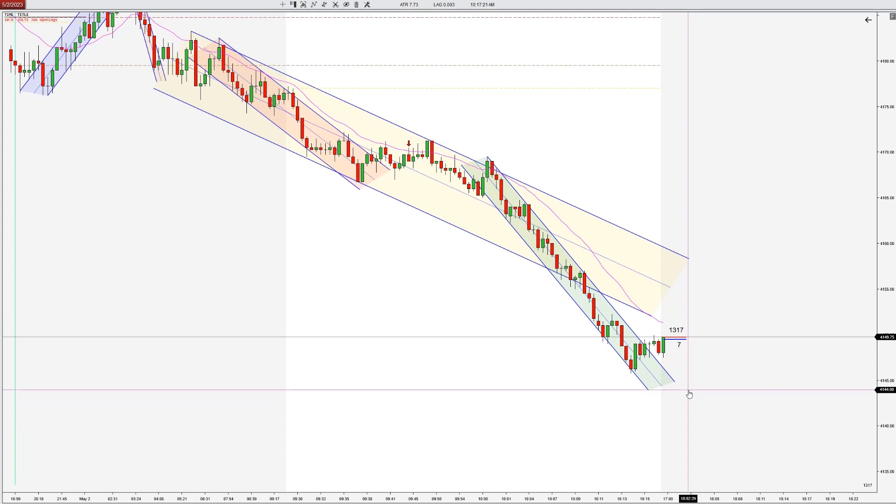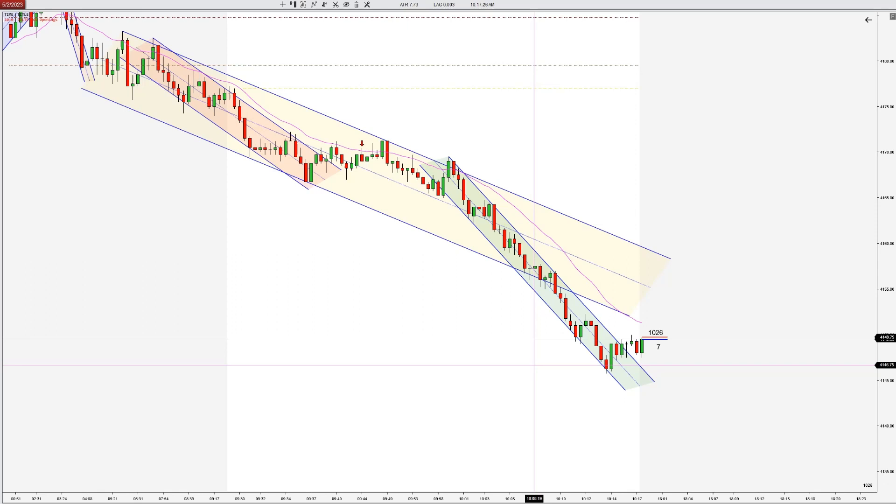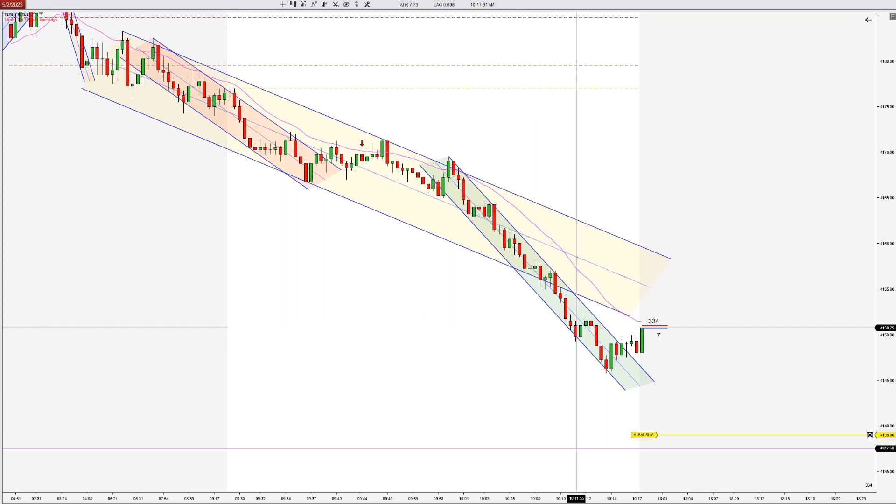Hey there traders, this is Taylor with Top Pick Trading. I want to see if we can get a second entry short here at the EMA. You can see we have this downtrend that's strengthened and formed this steeper downtrend, shown in green here.